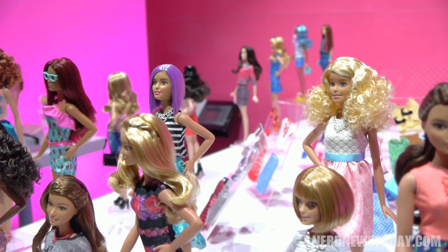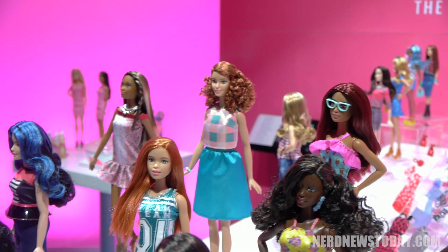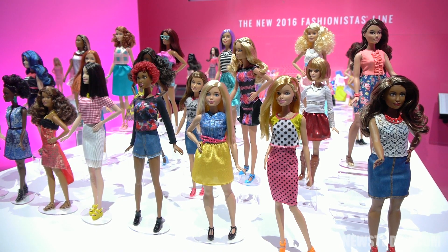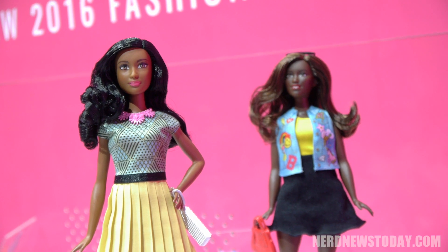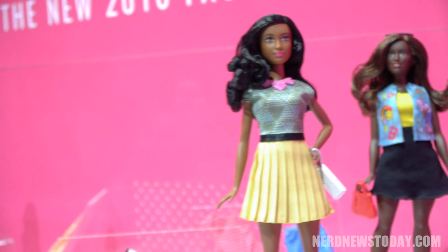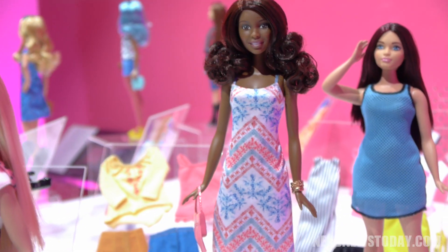Barbie's always reflected culture and she's continued to evolve and reinvent herself to remain relevant for 57 years, so this step just made sense. The world that we live in is different, the classroom that girls are seeing is different, so it just made sense that this would be the next iteration of the Barbie line.